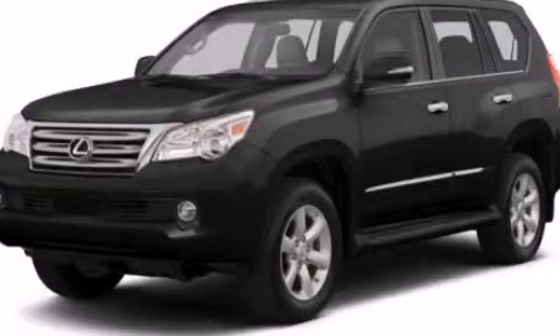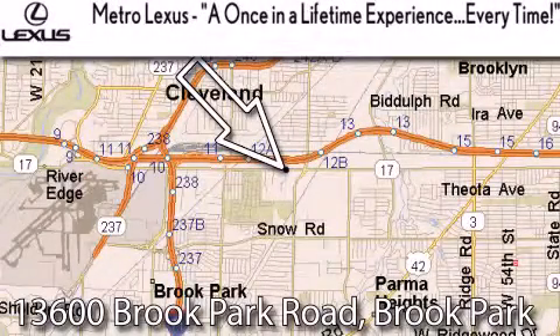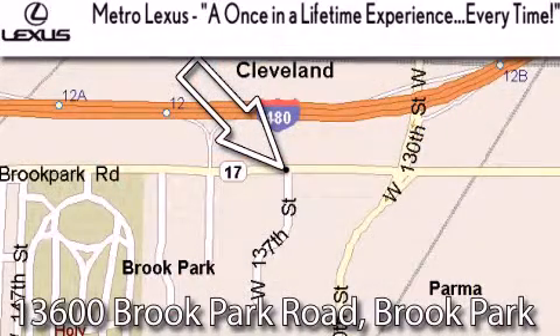We invite you to contact us today to learn more about this vehicle. Metro Lexus is located at 13600 Brook Park Road in Brook Park — a once-in-a-lifetime experience, every time.